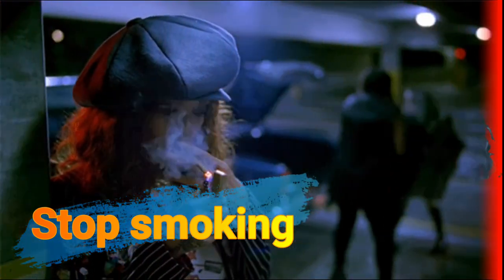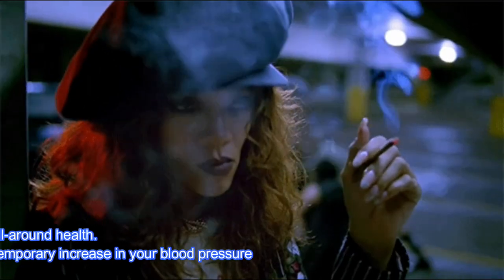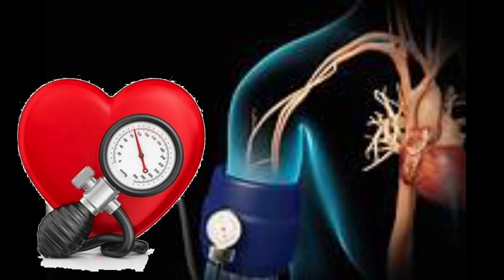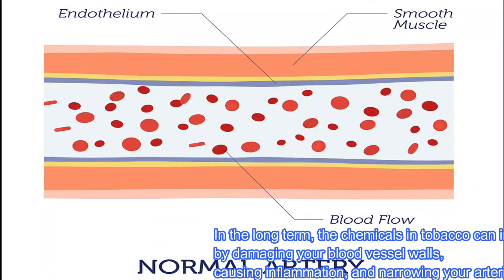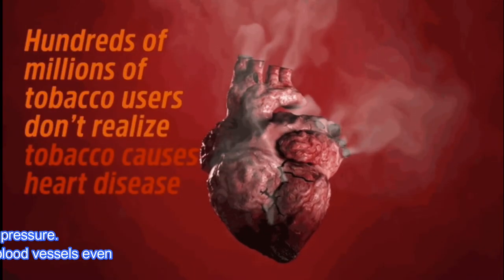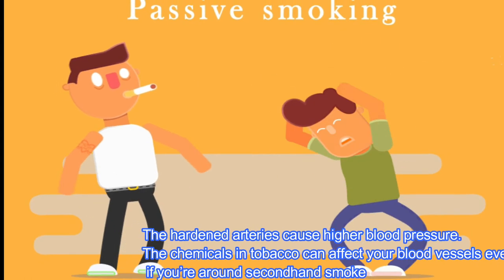Stop smoking. Stopping smoking is good for your all-around health. Smoking causes an immediate but temporary increase in your blood pressure and heart rate. In the long term, the chemicals in tobacco can increase your blood pressure by damaging your blood vessel walls, causing inflammation and narrowing your arteries. The hardened arteries cause higher blood pressure. These chemicals can affect your blood vessels even if you're around second-hand smoke.